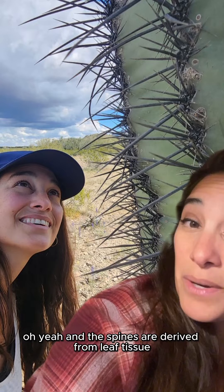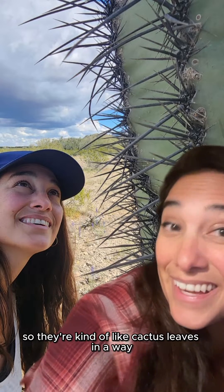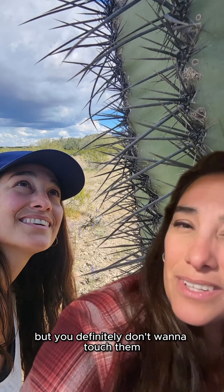Oh yeah, and spines are derived from leaf tissue, so they're kind of like cactus leaves in a way, but you definitely don't want to touch them.